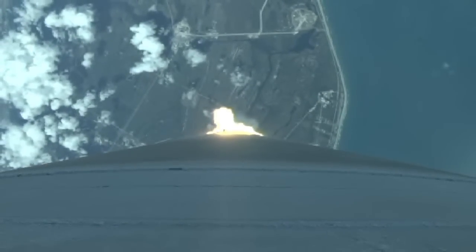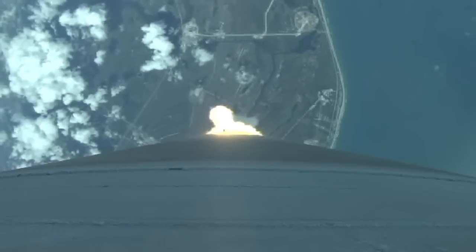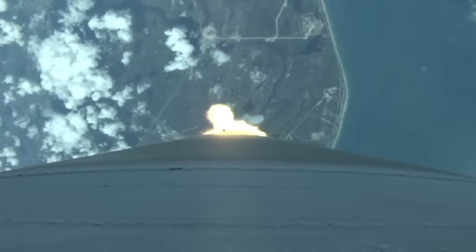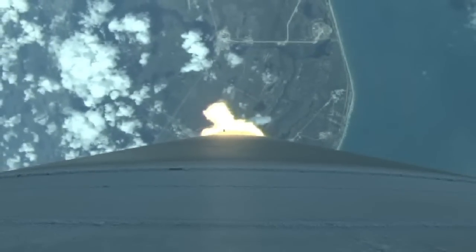Vehicle now going through the sound barrier. Max Q. Body rates continue to look very good at this point in flight. Vehicle hitting maximum dynamic pressure. The engine has throttled back, right on schedule. Signatures look good.